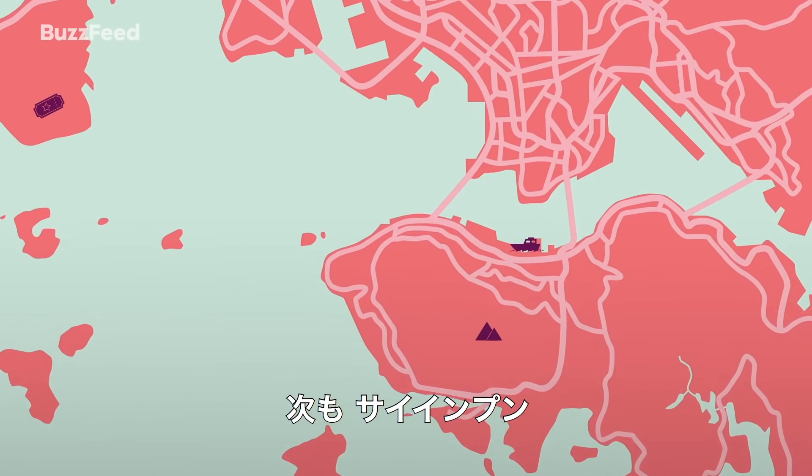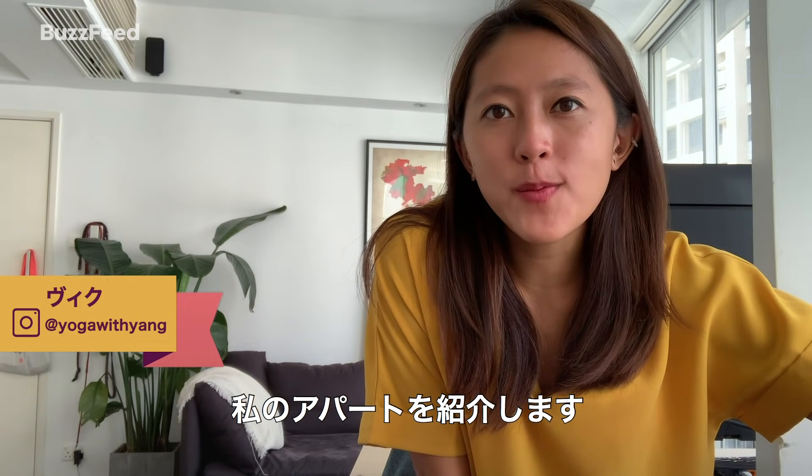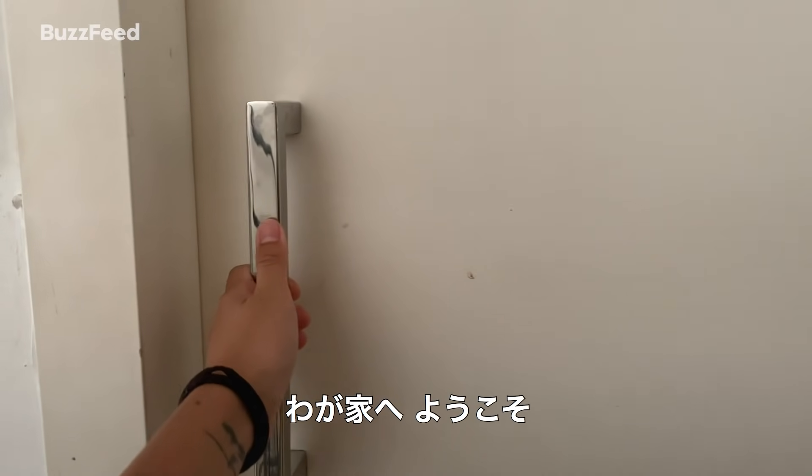Our next apartment is also in the neighborhood of Sai Ying Poon. Hello internet, my name is Vic, and today I'm going to show you my apartment in Hong Kong. Welcome to my humble house.